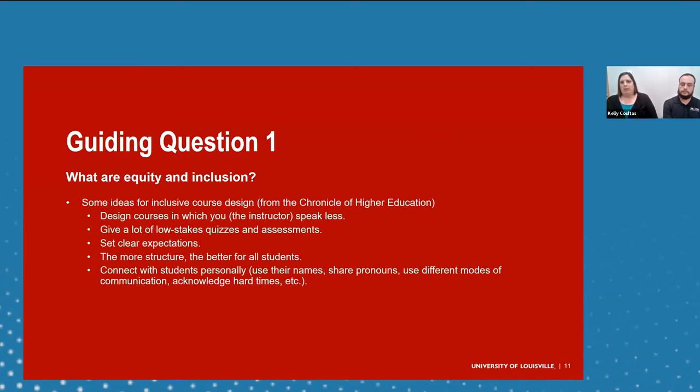Ideas from the Chronicle of Higher Education for inclusive course design include: design courses where you as the instructor speak less, give lots of low-stakes quizzes and assessments, set very clear expectations — the more structure the better for everybody — connect with students personally using their names, share pronouns if they're comfortable, use different modes of communication, and acknowledge hard times. A lot of our students are working full time and going to school full time, so recognizing that I say in class multiple times a semester: I know my class isn't the only thing in your life.